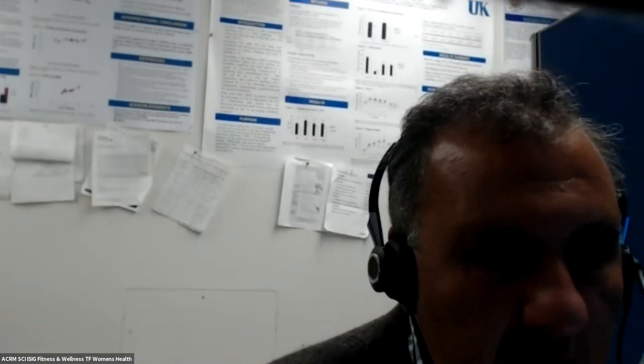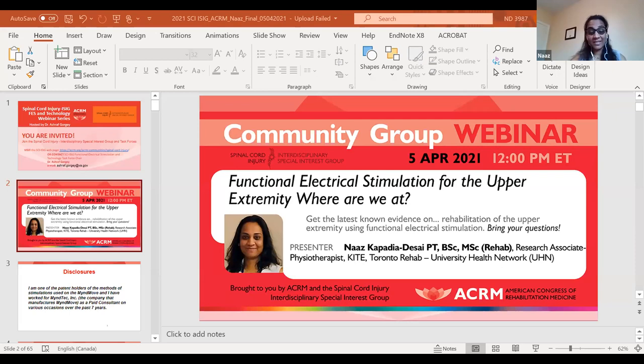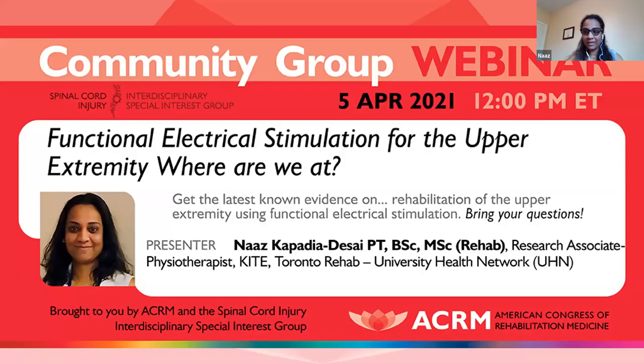That's part of ACRM ISIC. Naz will present for 45 minutes and at the end of her presentation we will have 10 minutes for questions. So if you have any questions, just hold on until she finishes her presentation and then we will entertain the questions towards the end. Thank you, Naz, it is all yours. Thank you, Dr. Gurgi. Before I start, I want to quickly thank Dr. Gurgi for inviting me to present today and ACRM for arranging this task force. Thank you everybody for making the time to attend my presentation today. As Dr. Gurgi mentioned, I'm a physical therapist by training and I've been working in the field of FES for quite a while now.